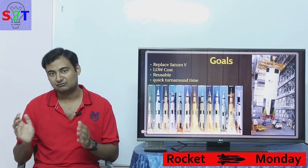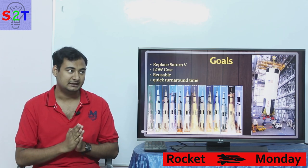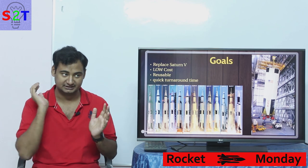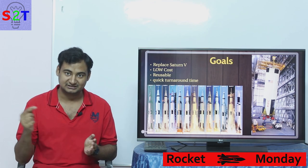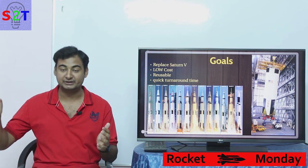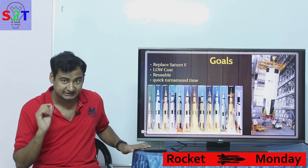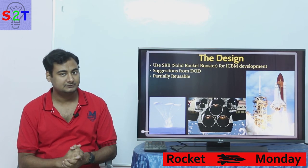The reason the Department of Defense wanted that quick turnaround was that at the time they were developing something known as the Star Wars protocol — high-end ICBM interceptors in low Earth orbit. Because to intercept one ICBM they were planning to use upwards of 20 countermeasures, they needed to quickly replenish the system. If 50% of interceptors were spent on one launch, they needed to quickly build the shield back up.